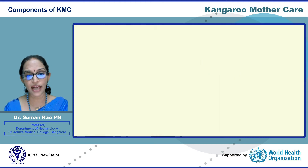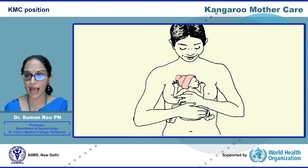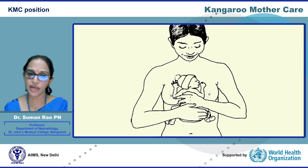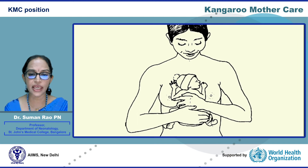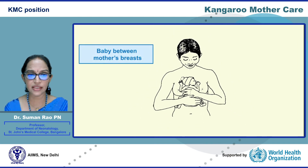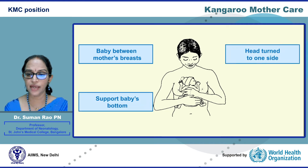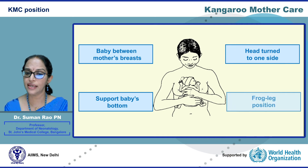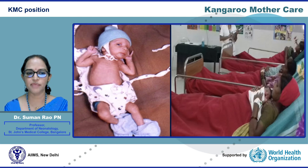Now let us focus on the actual process of how to do this intervention. The baby should first be dressed for KMC with a cap, soak-proof diaper, and socks. A front-open shirt is optional. A binder is essential but can be locally developed. The KMC position has four key points: the baby should be well nestled between the mother's breasts, well supported at the bottom, the head turned to one side with the neck at slight extension to ensure the airway is open, and the legs well flexed at the hips and knees. The baby should not be too high or too low on the mother's chest — just right so that the mother can bend down and kiss the baby's head. While sleeping or lying down, the mother's head end should be elevated 35 to 45 degrees with extra pillows.